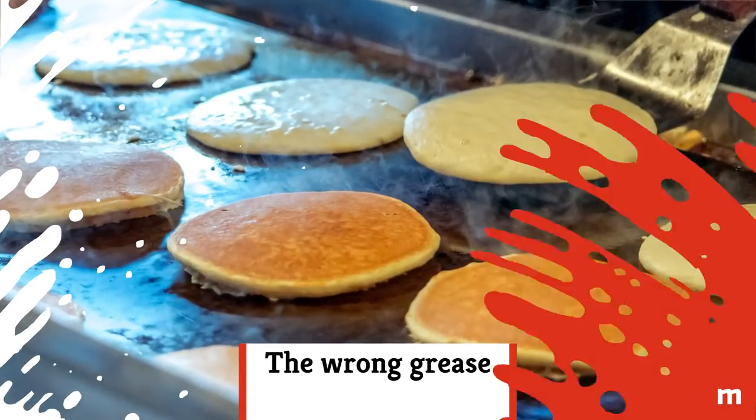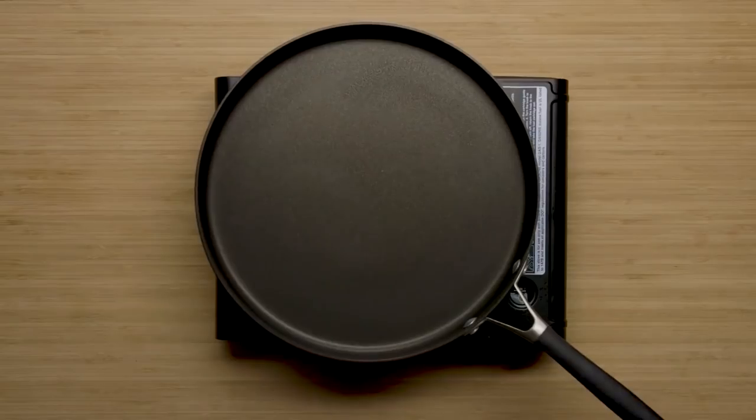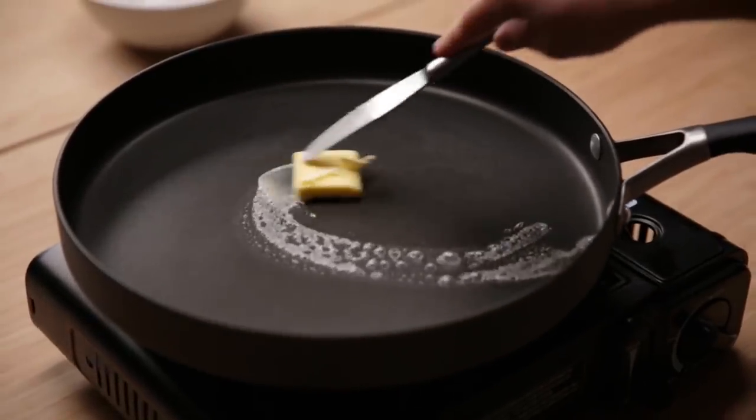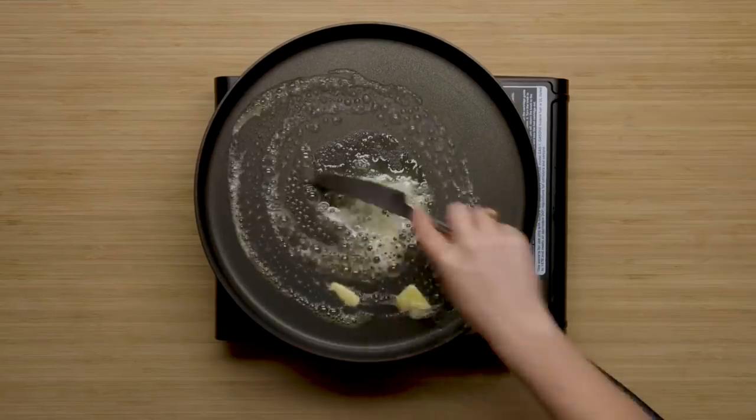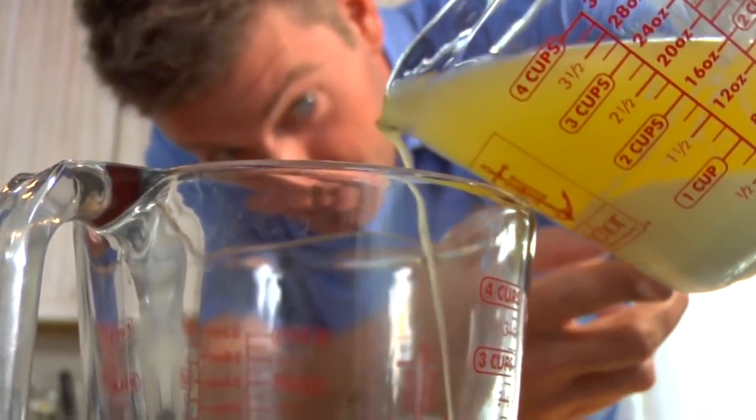The wrong grease: Using butter in your pan or on a griddle to cook your American-style pancakes isn't the best option. The milk solids in butter means it has a relatively low smoking point, so it burns easily. A better option would be to use clarified butter, since the milk solids have already been separated from the fat. Otherwise, opt for a neutral oil, such as grapeseed or canola.